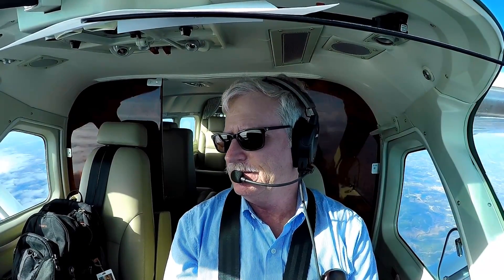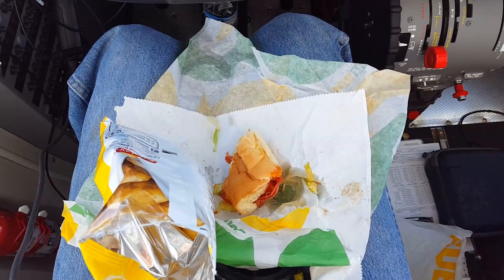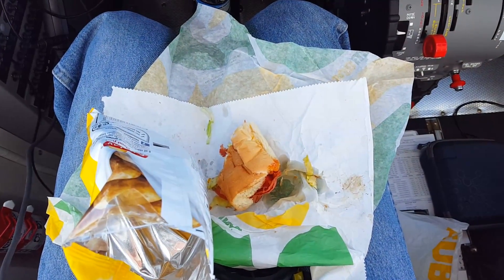Temperature outside is plus three degrees C — that's about 38 Fahrenheit. It is cold outside but very comfortable in here. Had my lunch — bought a Subway sandwich along the way. Long flight repositioning down. The owner is going to use the airplane and do a little island hopping down in the Bahamas.